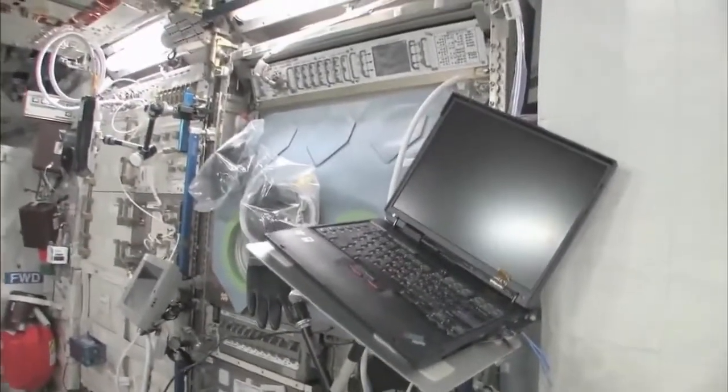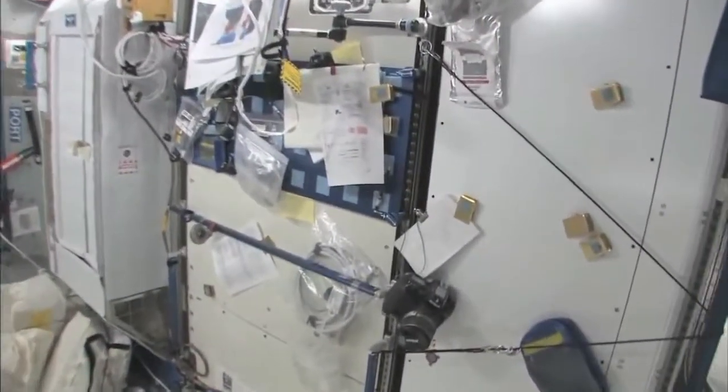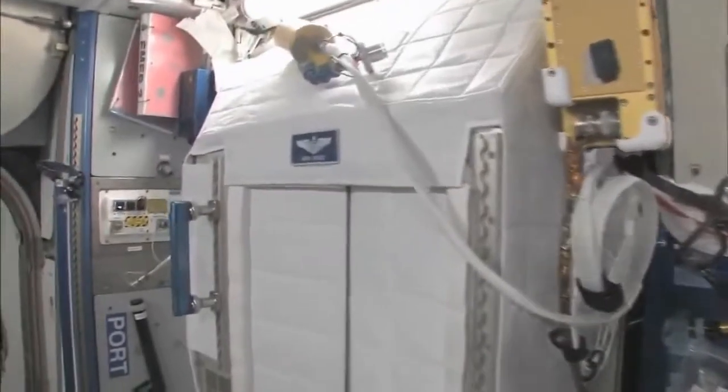We're flying back to Node 2. We have my work area — it's a little bit cluttered right now, but this is kind of my desk. It doesn't sit out horizontally, but it has everything I need on it. This is my crew quarters right here — you can tell it has my name on it. I can give you a quick tour of crew quarters. It has a standard space station light on it.